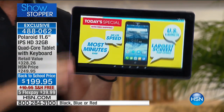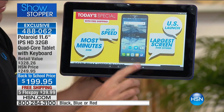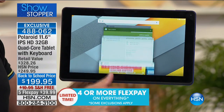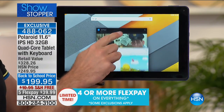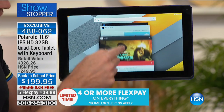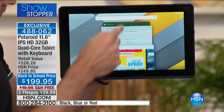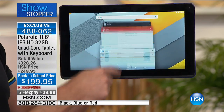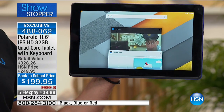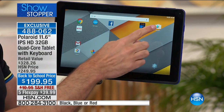Right now I'm holding this as a tablet. This is a collaboration between Polaroid and Google — it has the Android operating system, the number one operating system in the world for mobile devices. I have twelve apps up and running right now. If you tried that on your home computer it would slow down, but this never slows down. You can go into the Google Play Store, Facebook — you name it.